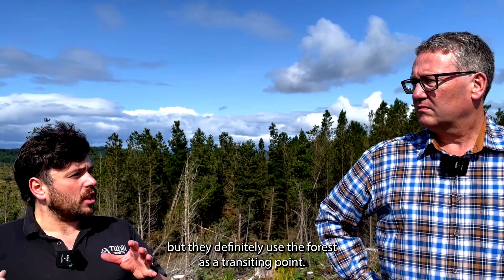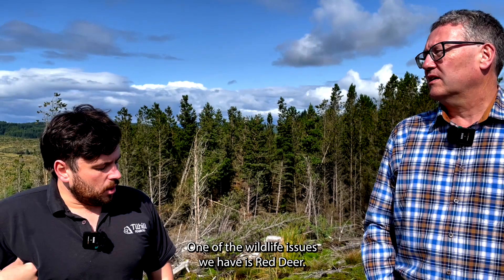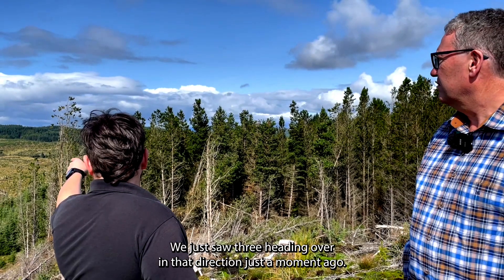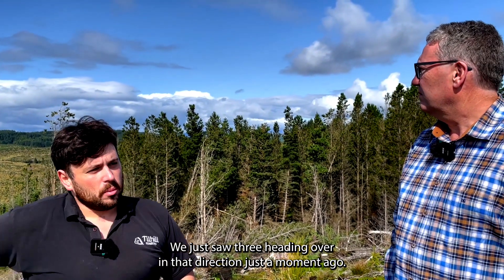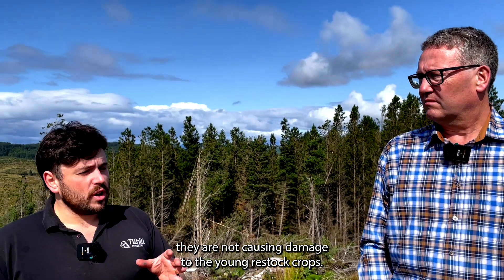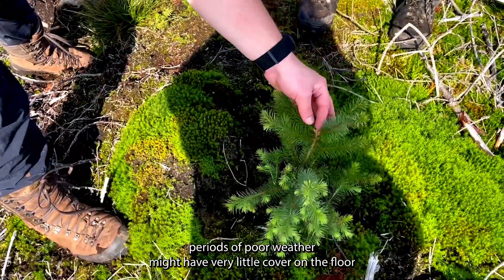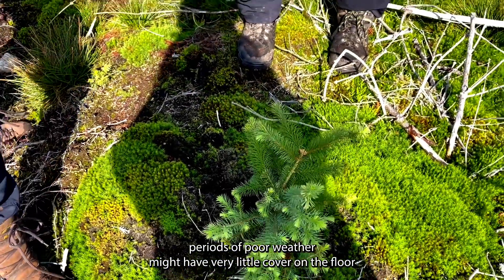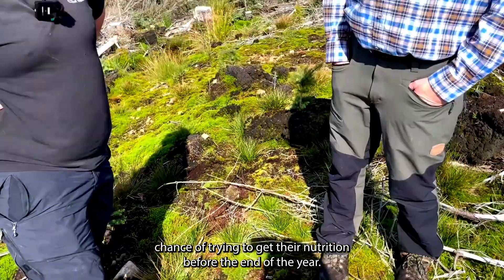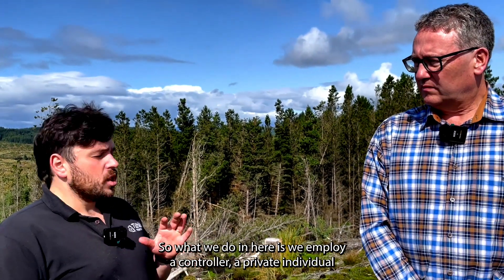One of the main wildlife issues is red deer — we just saw three heading over that direction. We have to manage deer in the forest to ensure they're not causing damage to the young restock crops. For example, a deer during periods of poor weather might have very little to eat on the floor and nip the top of a tree as a last chance at nutrition. They don't prefer Sitka spruce ideally, but may resort to it during periods of snow.